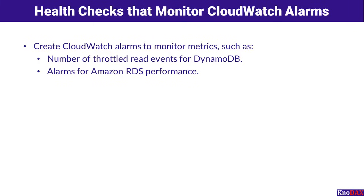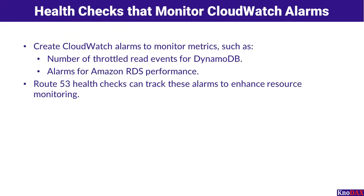Amazon Route 53 allows you to monitor the health of your resources by integrating with Amazon CloudWatch alarms, extending the scope of monitoring beyond basic endpoint checks. For example, you can create CloudWatch alarms to track specific metrics, such as the number of throttled read events for DynamoDB, or performance metrics for Amazon RDS instances. By leveraging CloudWatch alarms with Route 53 health checks, you can proactively address issues, ensuring optimal resource performance and reliability.